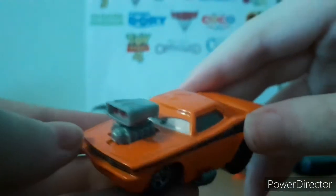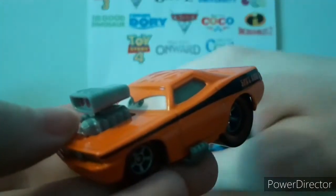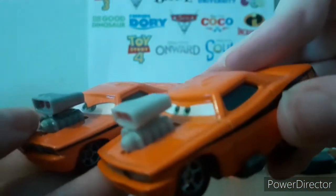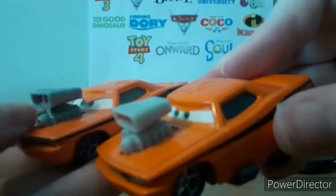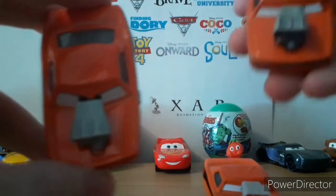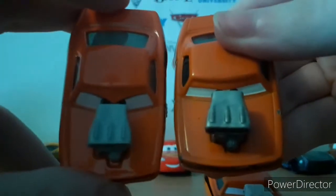As you can see, his expression is entirely different than the Chinese Snot Rod — look at how different that looks. Also the engine colour is slightly different. This one is more so in the middle compared to this Snot Rod right here from way back in the day.